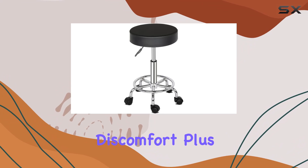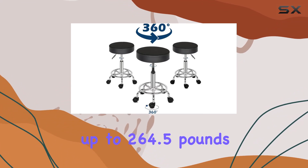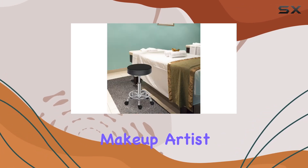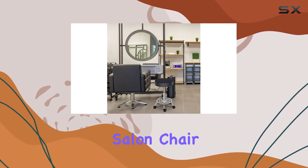With a weight capacity of up to 264.5 pounds, this stool is built to accommodate a wide range of users. Whether you're a hairstylist, makeup artist, esthetician, or massage therapist, the Rolling Stool Swivel Salon Chair is a must-have addition to your workspace.